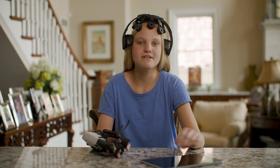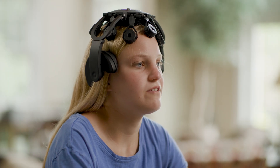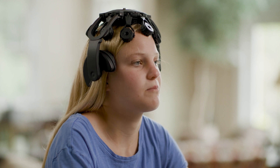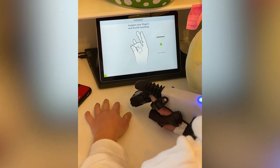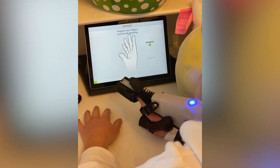The Ipsy Hand has a tablet, a handpiece, and a headset. When I imagine my fingers moving, the Ipsy Hand senses it and moves it for me. By doing this every day it helps reconnect my hand to the healthy part of my brain.